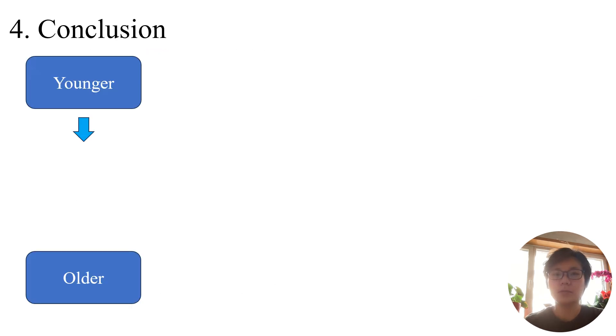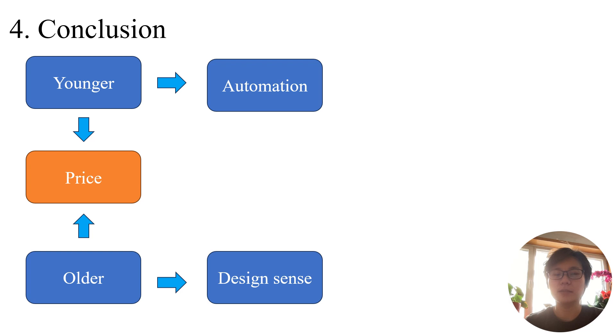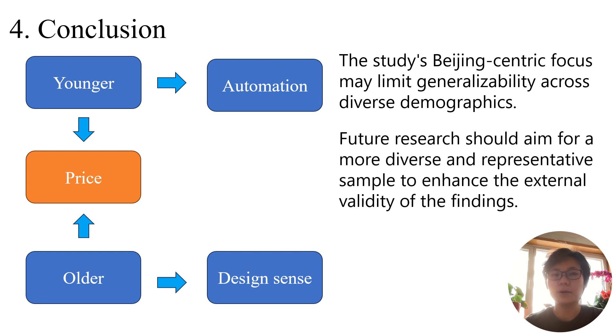In summary, this study, based on online questionnaire data, reveals that consumers prioritized price, followed by automation and design sense, in home plant factories. Older individuals emphasize design, while younger ones prioritize automation. The study's Beijing-centric focus may limit generalizability across diverse demographics. To enhance external validity, future research should include a more diverse sample considering various age groups, different backgrounds, and cultural influences.